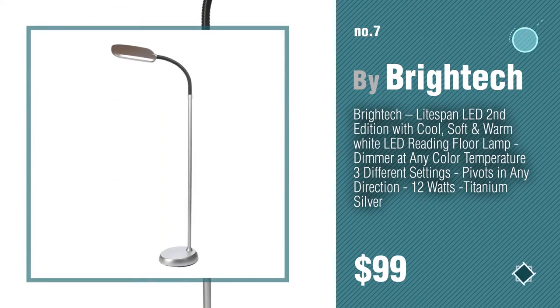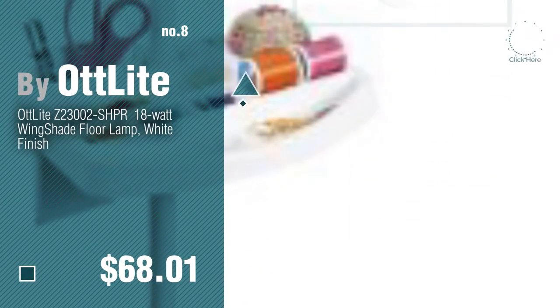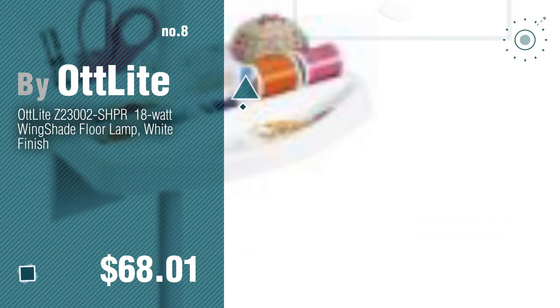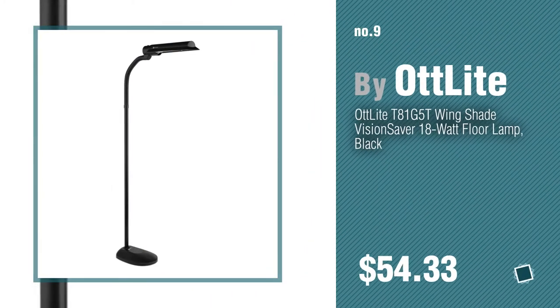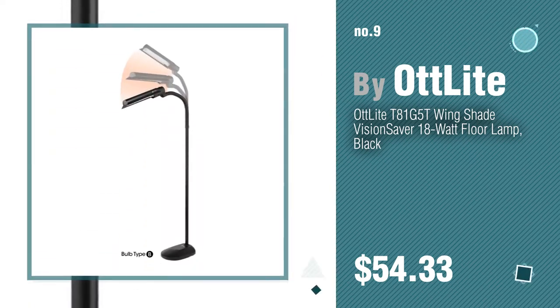Number eight, Biot Light. Number nine — discover more hot floor lamps ideas and items to explore, click the circle in the corner. Number ten.